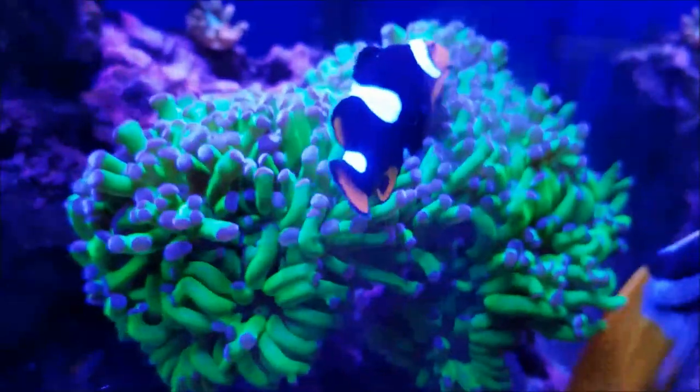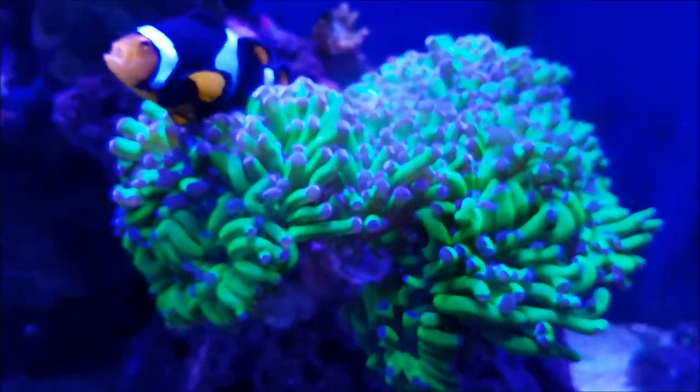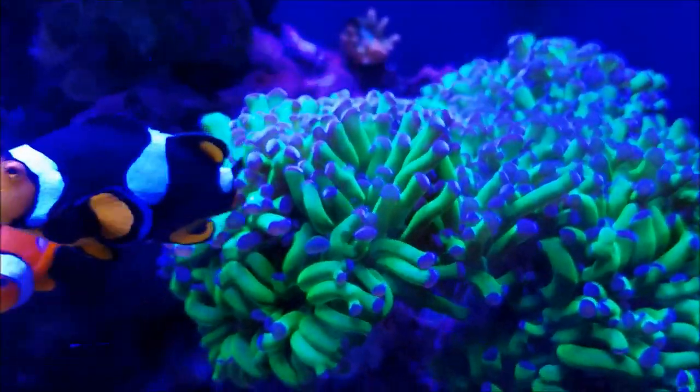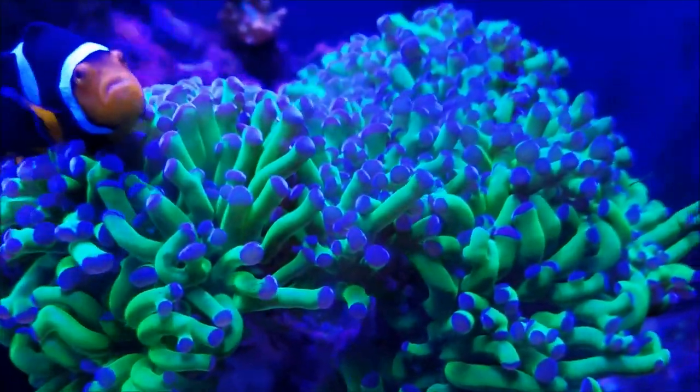The ultra neon green frog spawn is filling out more and more and sprouting new heads — it's pretty soon going to be thick enough for me to frag out again. It's again one of my most successful pieces.